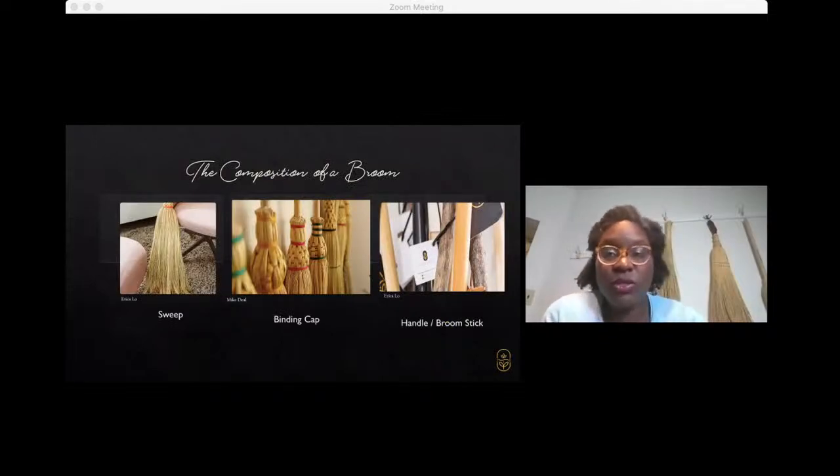These are some images from our photo collection showing those three key areas — and you can see quite clearly the intricate work and detailing that goes into our binding caps in terms of how we wrap and fasten that natural fiber to the handle.